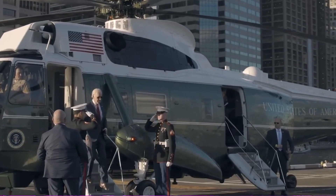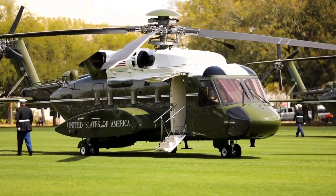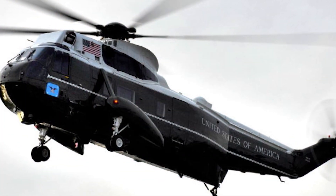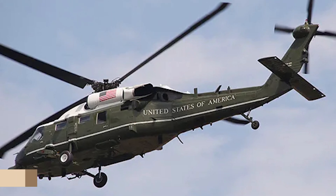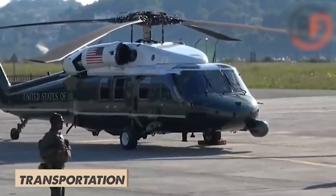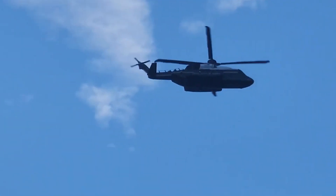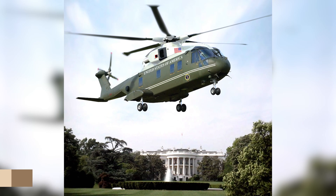These helicopters are used to transport the President of the United States, and the existing ones are becoming outdated. The goal of the VXX program is to ensure the President has access to modern, reliable, and secure transportation. However, Sikorsky didn't win — the project went to the Lockheed Martin VH-71 Kestrel.